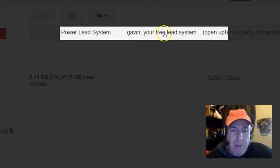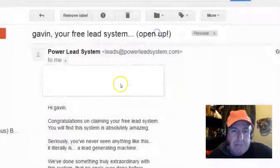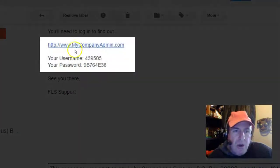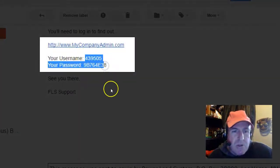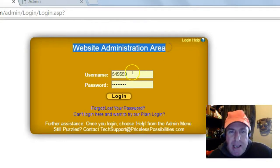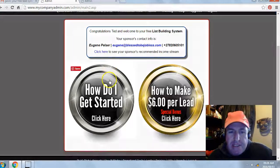Open the email — 'Congratulations on claiming your free lead system.' Scroll down. You get your login link and your temporary username and password. Click on the login link and you'll be brought to your website administration area. Enter the temporary username and password, then click login. That's it — you're in the back office of your free lead system.